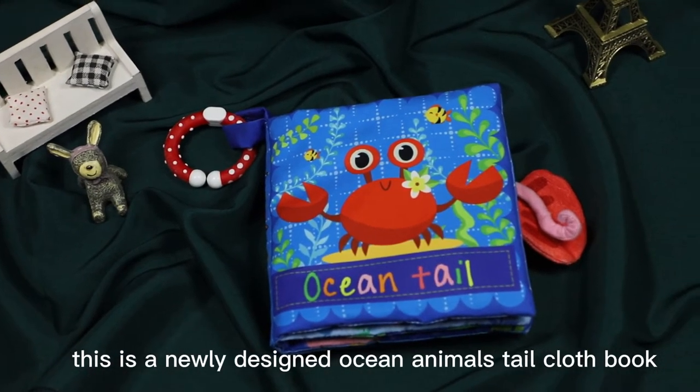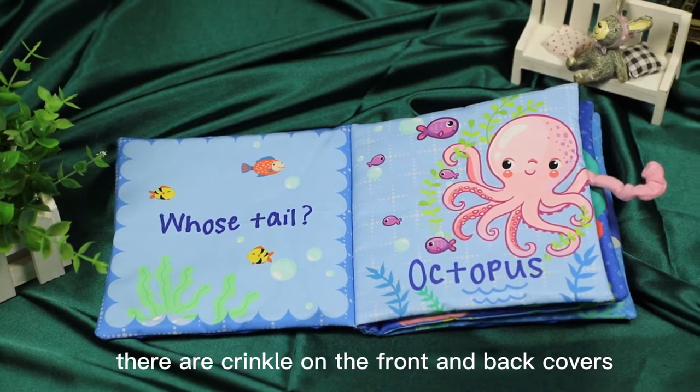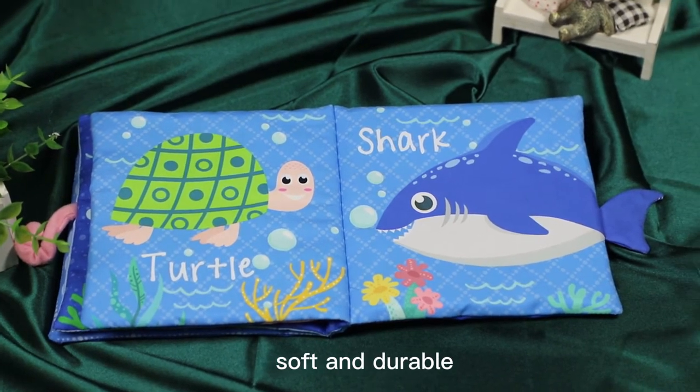This is a newly designed ocean animals tail cloth book. There are crinkles on the front and back covers, which can make sound, stimulating the child's hearing ability. It is non-toxic, soft and durable.